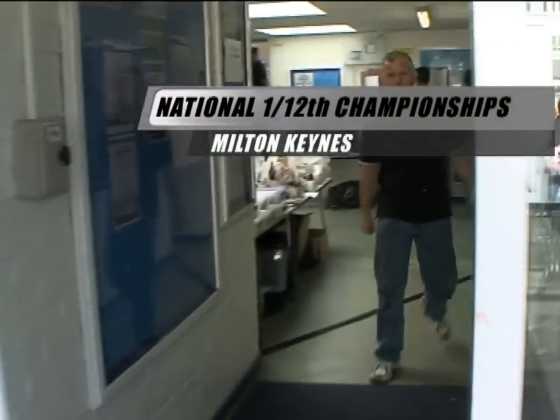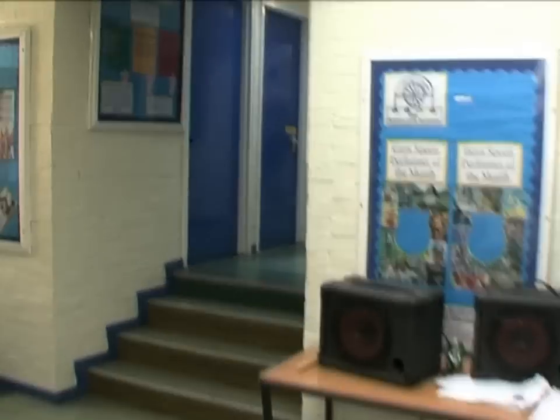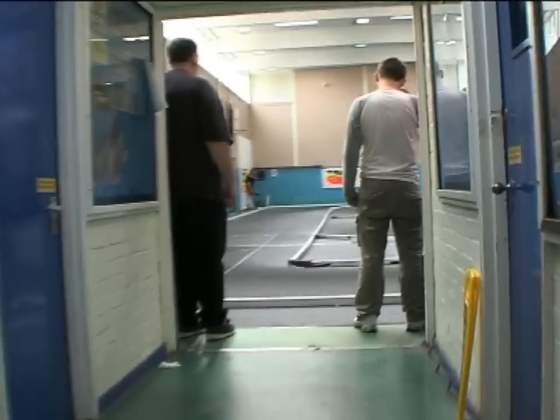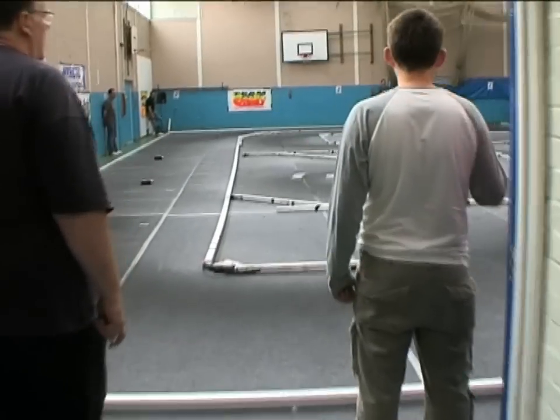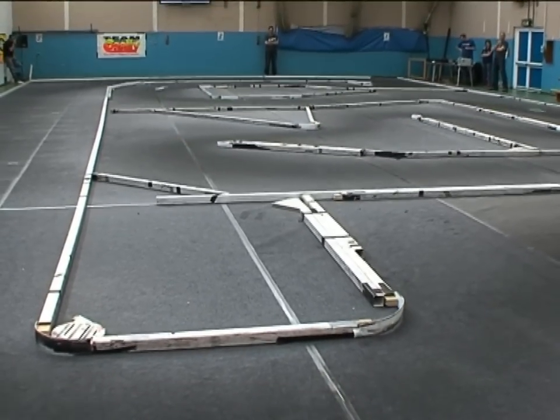Milton Keynes is the venue for the first round of the British National Championships in 12th scale. 12th is the oldest form of electric racing, having been going since 1978. I actually got my first 12th car in 1982, but this is the first time I've ever done a national.